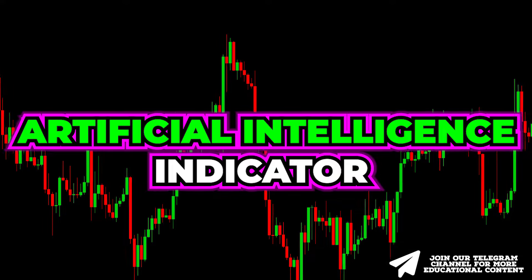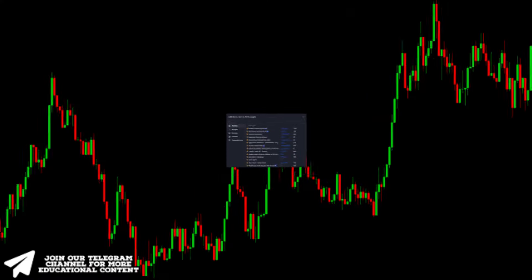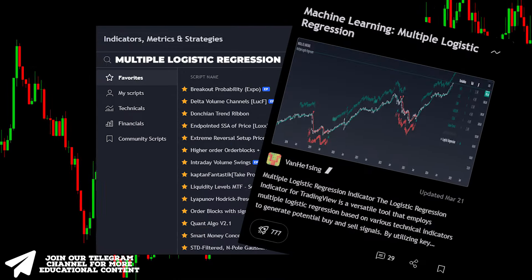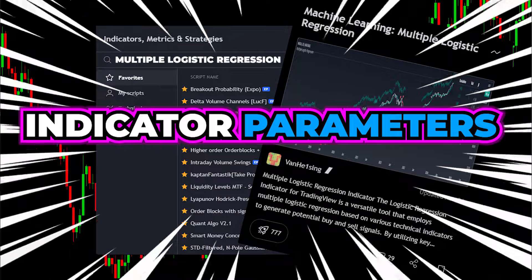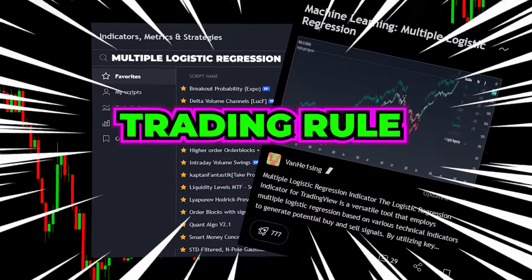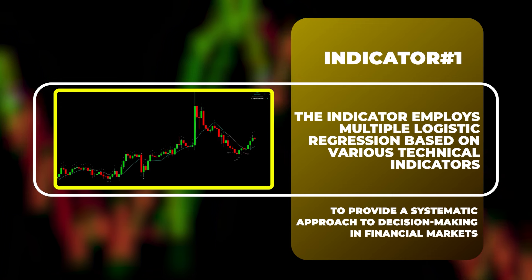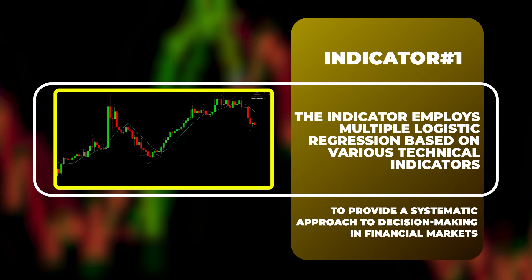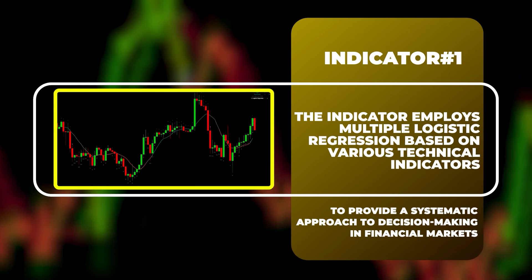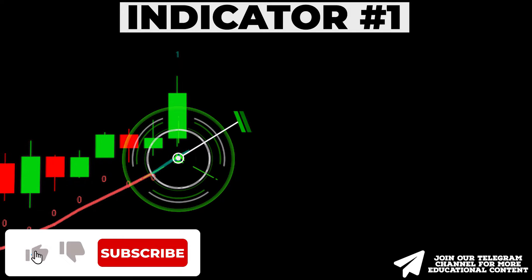This indicator gives highly accurate buy and sell signals. Go to the indicators tab, type 'Multiple Logistic Regression,' and select this indicator. Prior to adjusting any parameters, let's overview its foundation and outline the primary trading rule. The indicator employs multiple logistic regression based on various technical indicators to provide a systematic approach to decision making in financial markets.